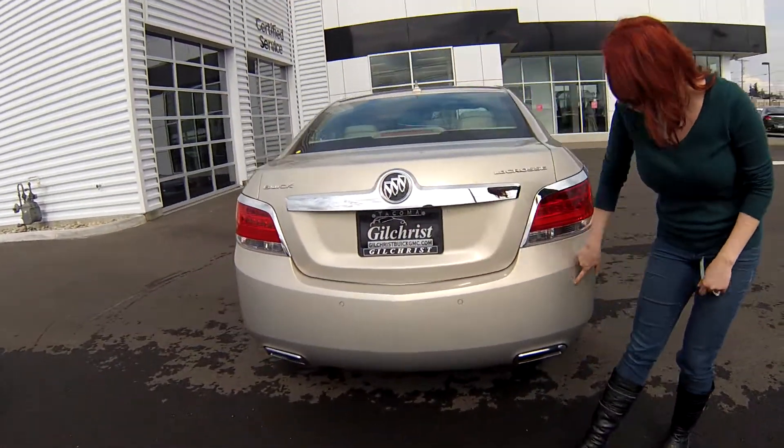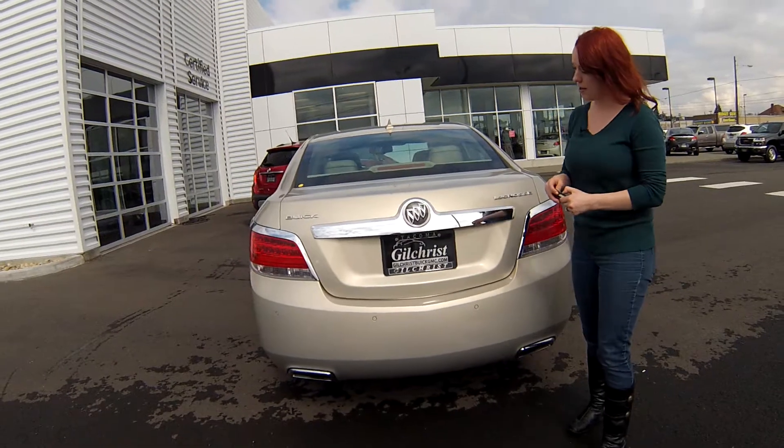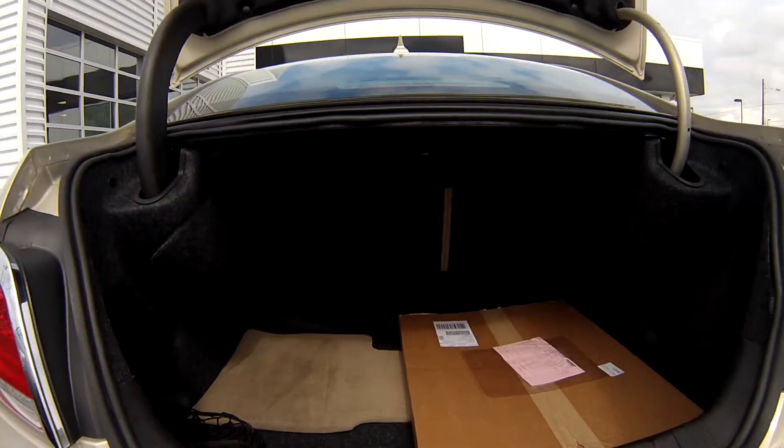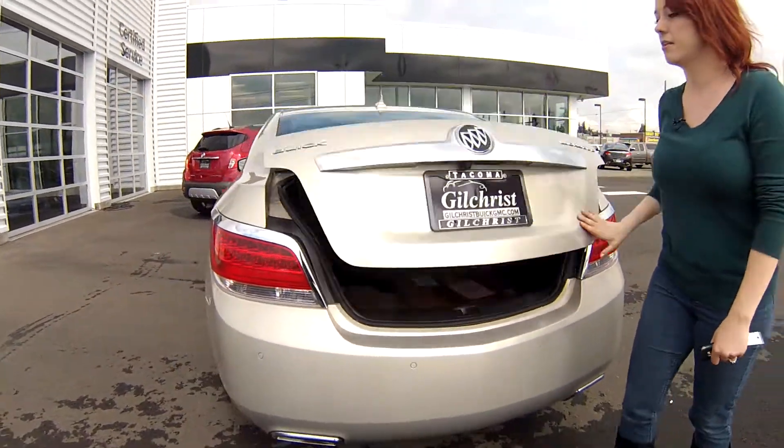In the back, there are these little sensors so you're not going to bang into anybody. And as we open the trunk, lots of room back there. Comes equipped with a box apparently, so we'll make sure we take that out of there.